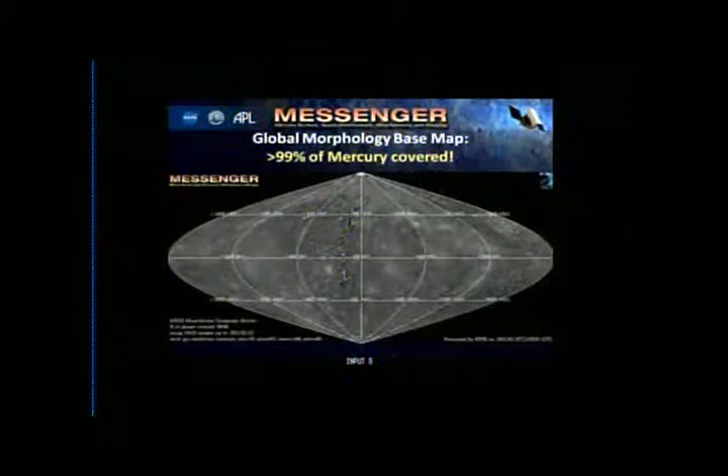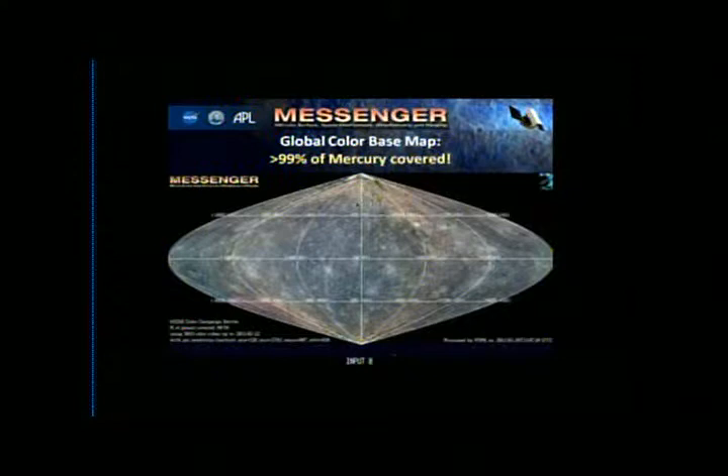In this prime mission, we've now seen more than 99% of Mercury's surface in what we call the global morphology base map — at the kind of resolution I showed you comparing the flyby and orbit data. We've also mapped Mercury in color, and we've done that for 99% of the planet as well. It's really exciting to go into work every day and see these new images come down.